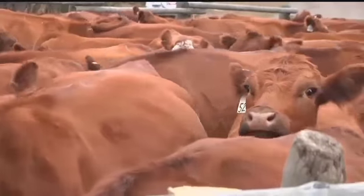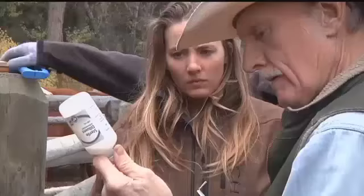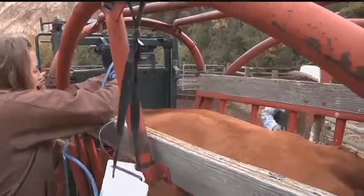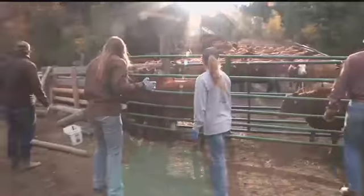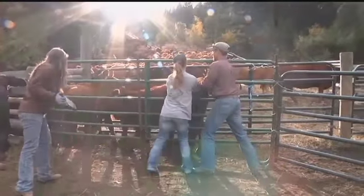Once the livestock is corralled, the cows need to be separated from their calves, checked to see if they are pregnant, vaccinated, and dewormed. It's one of the ways the ranch has its foot in the past and in the present. Being part of this industry has been a huge blessing for me growing up.